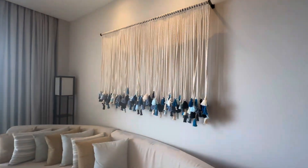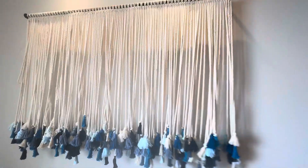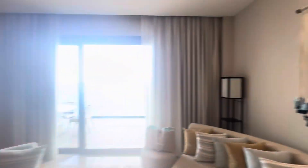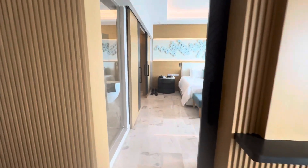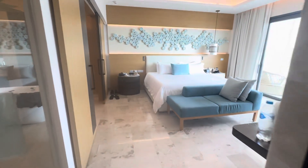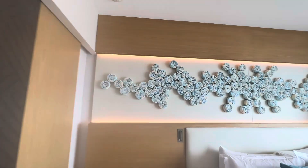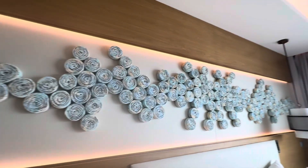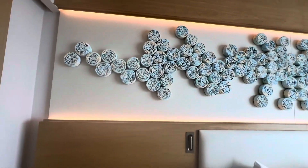Over here we have what I have to assume is a deconstructed dream catcher. Didn't help me with my nightmares last night, but that's okay. Now we're just going to walk over to the bedroom. You'll see we've got a patch of blue cinnamon rolls that I don't recommend trying to take a bite out of — I thought that was very lovely, if not edible.